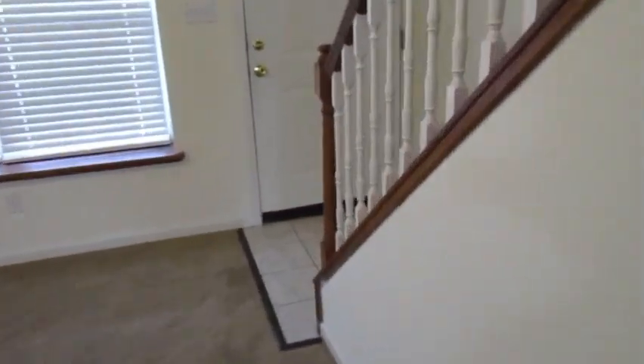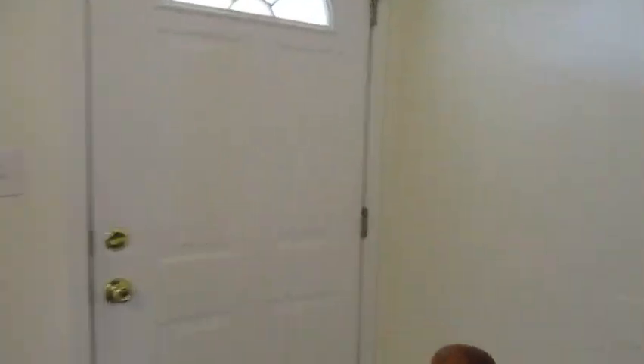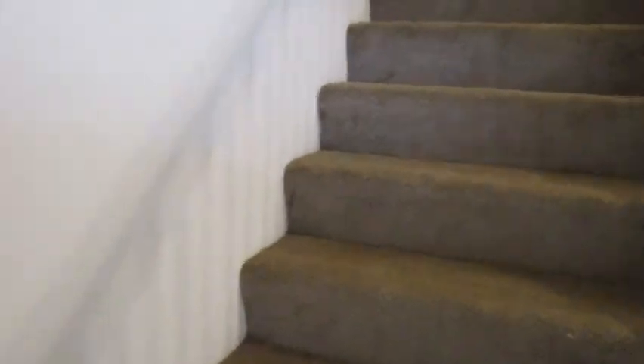Upstairs we have an additional two bedrooms and a bathroom. This is the front bedroom, facing the front of the home.